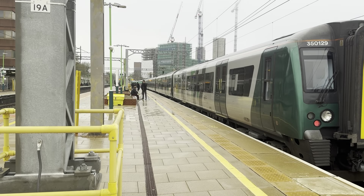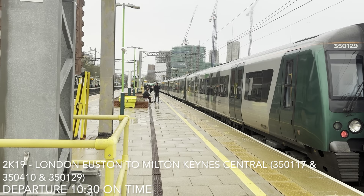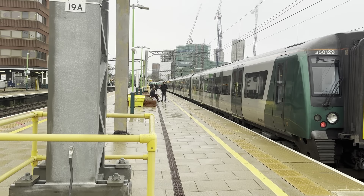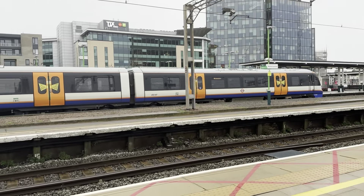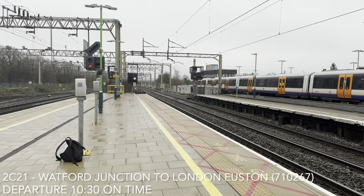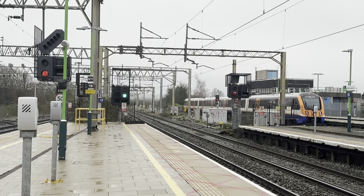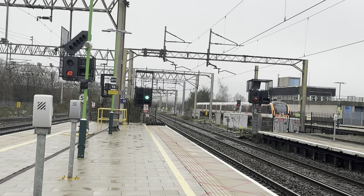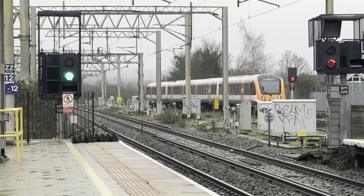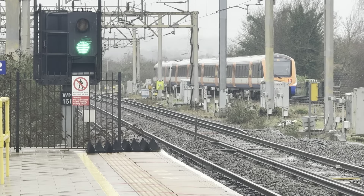Also able to get the front set in: the 10:30 London North Western Railway service from London Euston to Milton Keynes Central — 350.117, 350.410 and 350.129. Also departing is the 10:30 London North Ground service to London Euston worked by 710.267. If you are on platform seven travelling to London Euston, please make your way to platform nine — the service on platform seven will be absolutely full to the brim and standing.